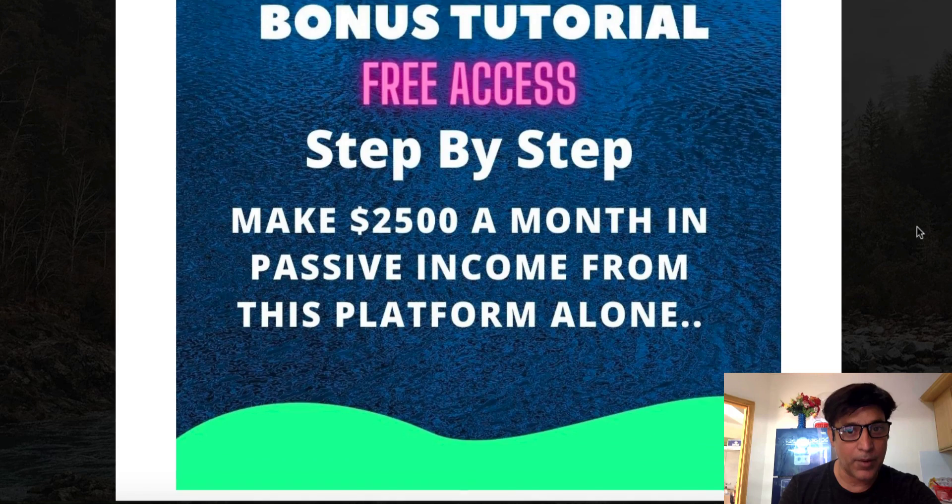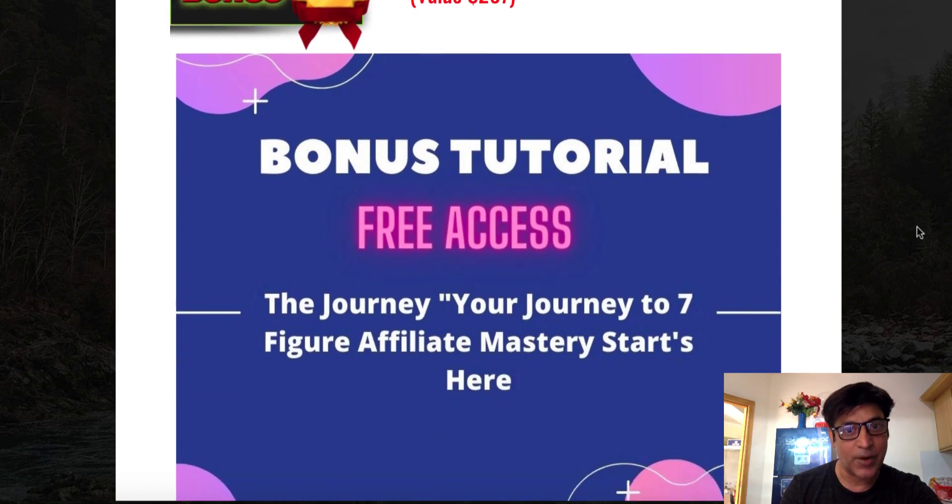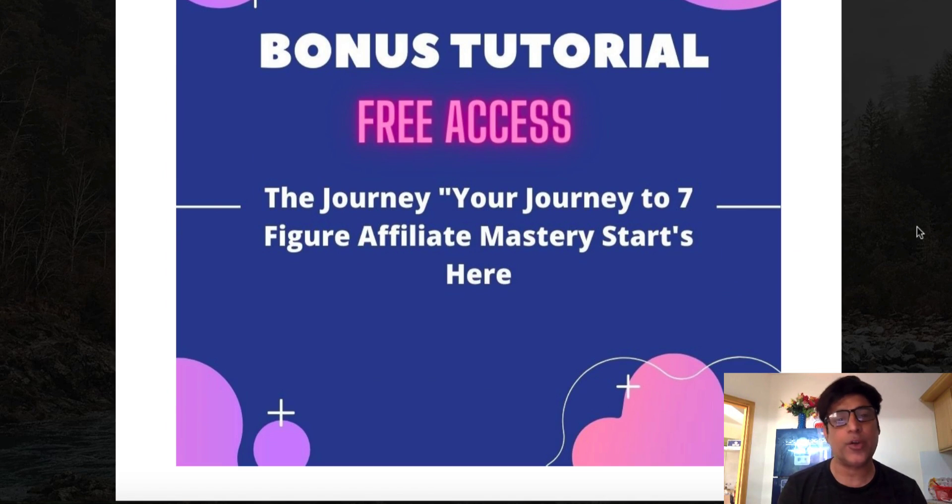Bonus number four is free access to a course called 'Your Journey to Seven-Figure Affiliate Mastery Starts Here.' I'll be totally transparent — you can't get to seven figures right away, not even six figures. Let's talk about four to five figures. This is a proper guide showing you how to make from small commissions — like $7 to $10 — up to $500, $2,000, even $4,000. That's why it's called the journey to affiliate mastery.